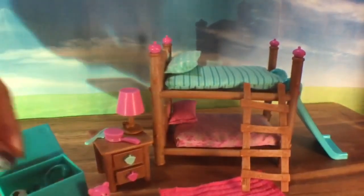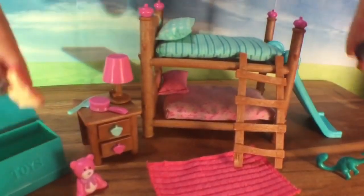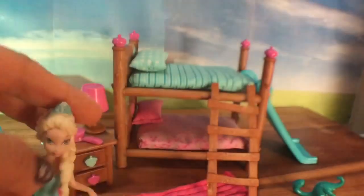The last thing in the set is this rug — I thought it was a blanket at first but I think it's a rug. There's only one of them, so let's take it out and put the rug down, and set some of the toys out of the toy box to make the room look nice.